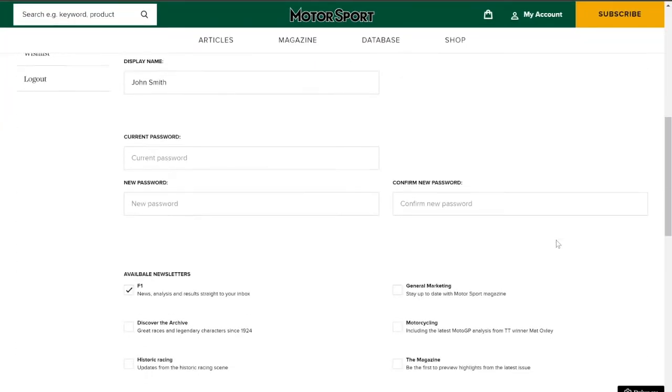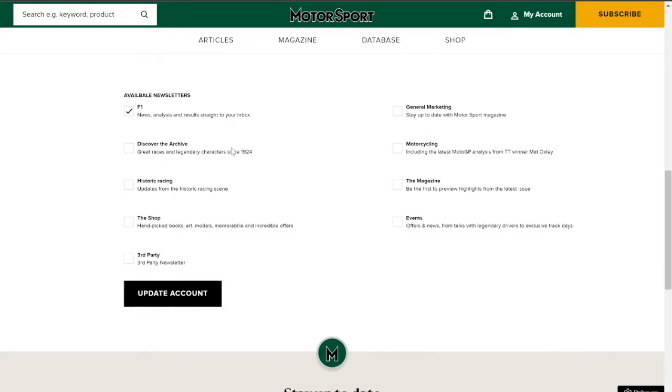Scroll down and you'll see a list of our available newsletters. Check the boxes for those that you'd like to hear from and click update account.